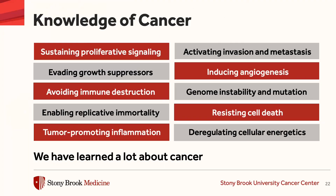And we have learned a lot about cancer in the last 10, 20, 30 years. And these are all the different mechanisms by which cancer can grow and develop that represent particular therapeutic targets.